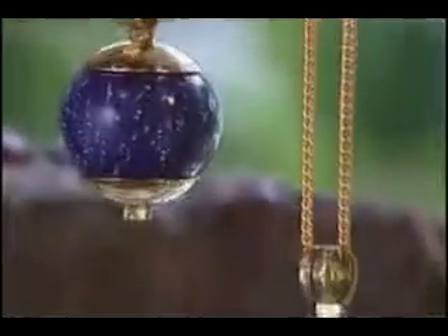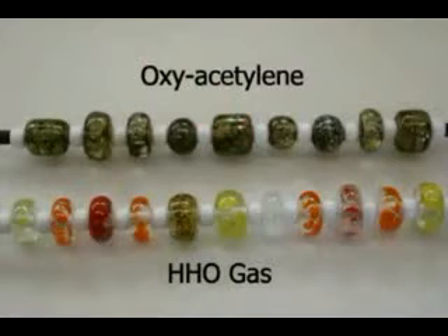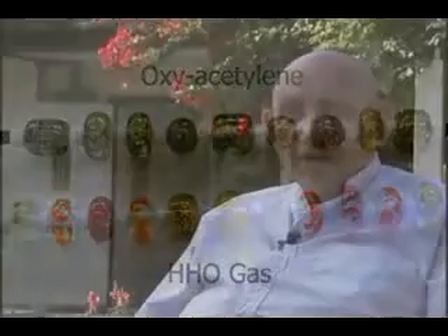With HHO gas, the color difference is unbelievable — it's beautifully crystal clear, whereas with propane or acetylene you end up with a gray, muddy look, which apparently is from the gas itself, and you can't do anything about it — you're stuck with it.